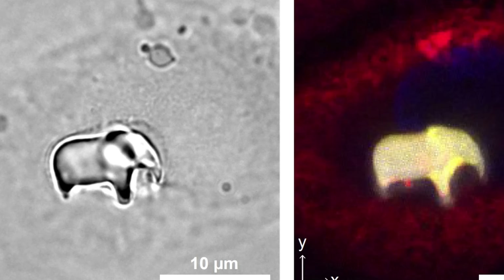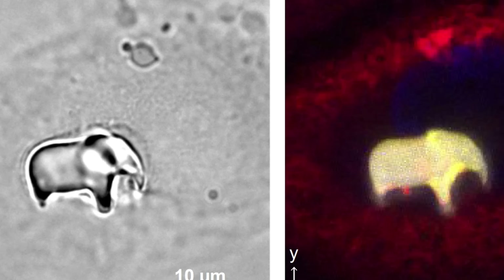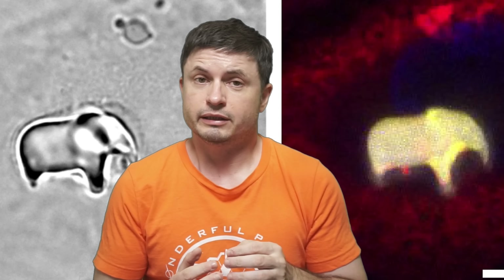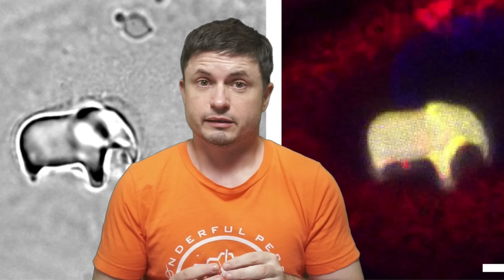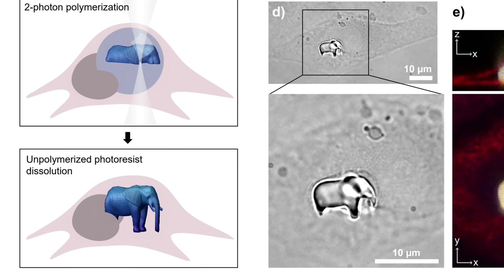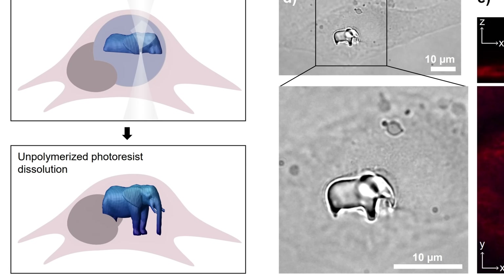Let's start today's video with a somewhat bizarre picture. Look, it's an elephant. But where exactly is this? And why exactly is this? Well, obviously this is a 3D printed elephant inside a cell.